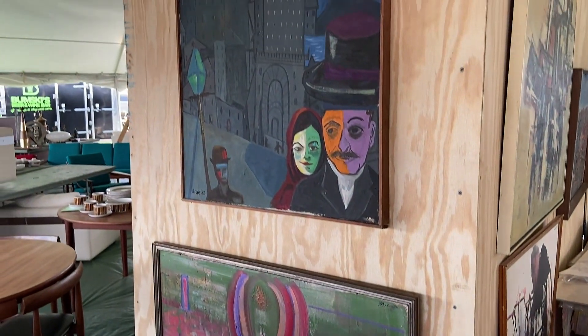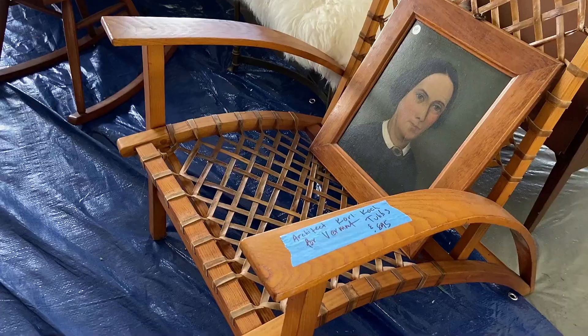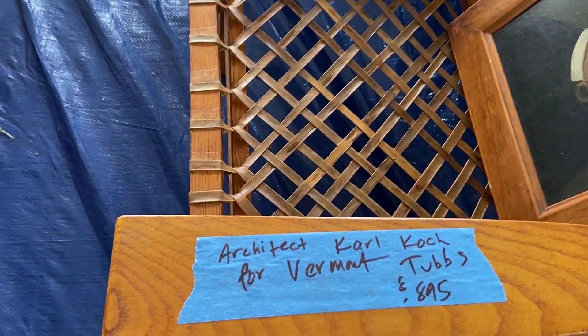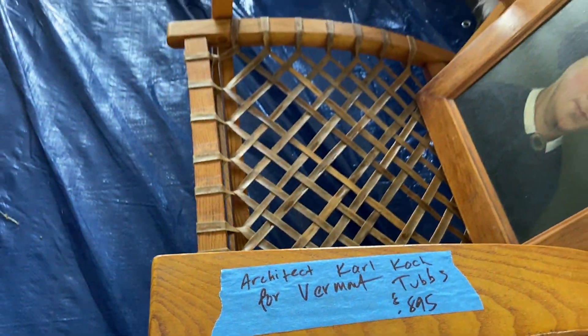If you're looking to create a look that's definitely one-of-a-kind and not cookie cutter, you should really check out a flea market. Let's face it, you're not going to find this stuff at HomeGoods — not that I don't love a nice HomeGoods haul.